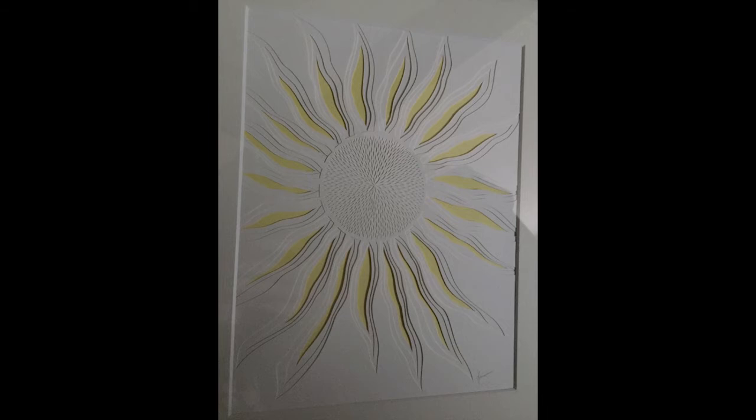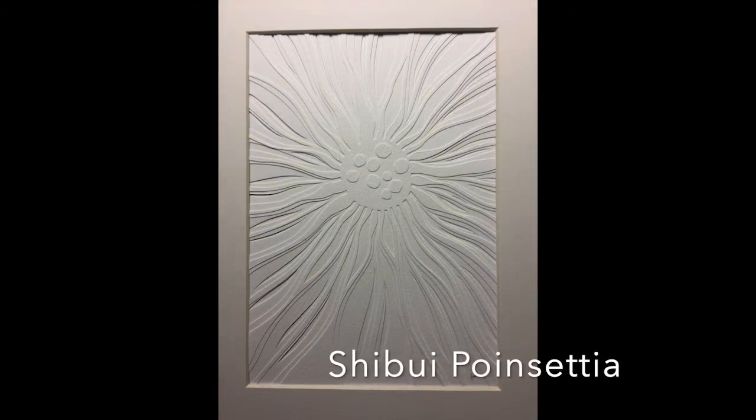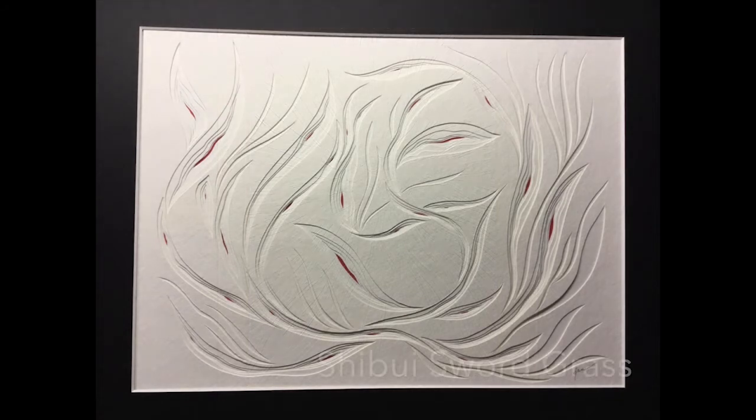Shibui is a Japanese word which refers to a particular aesthetic of simple, subtle, and unobtrusive beauty. This series hopes to strike a balance between simplicity and complexity. These cuttings are multi-layered and of a limited color range with differing textural qualities: Shibui Sunflower, Shibui Poinsettia, and Shibui Swordgrass.